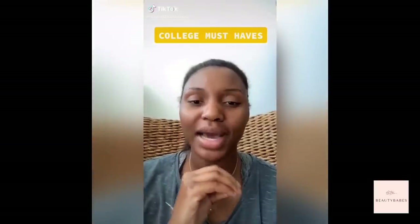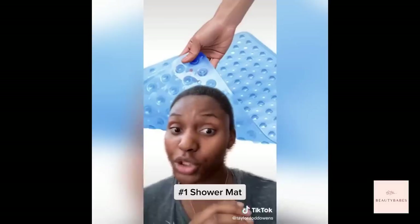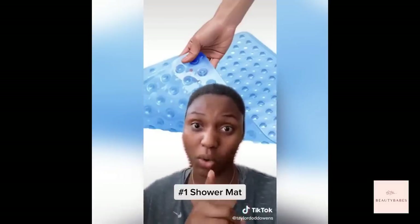Here are things you absolutely need to bring to college — these are non-negotiable. Number one: these little shower mat things. You don't have to shower with shoes on, but you also don't have to stand on that nasty floor. By far my number one must-have.